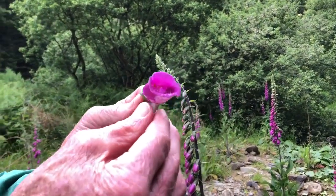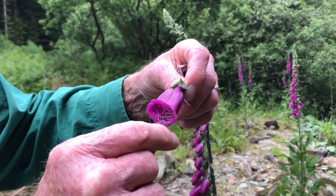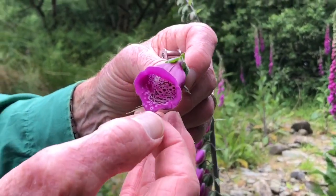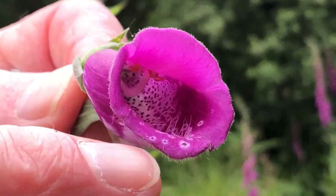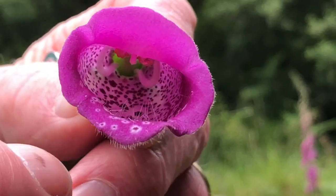If you look at the front of the lower lip, you'll see the way in which it's extended forward as a landing platform for the bees. To make their arrival more convenient, that landing platform has long hairs on it which enable the bee to get a purchase with its front legs as it clambers up into the bell itself.